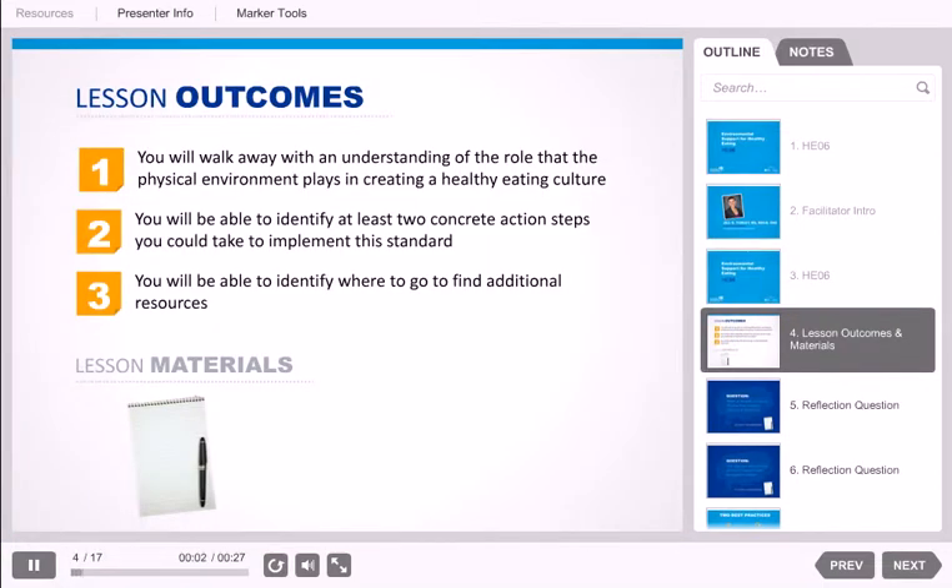At the end of this on-demand learning opportunity, you will walk away with an understanding of the role that the physical environment plays in creating a healthy eating culture. You will be able to identify at least two concrete action steps you could take to implement this standard, and you will be able to identify where to go to find additional resources. You will need a pen and notebook for this learning opportunity.